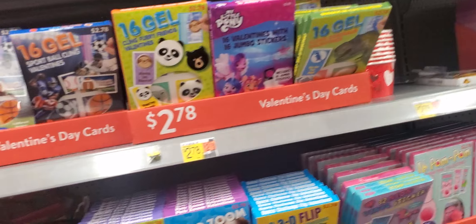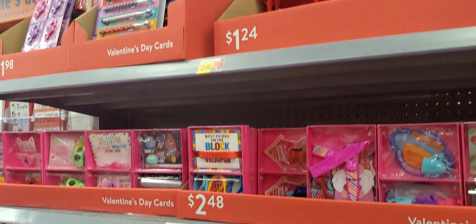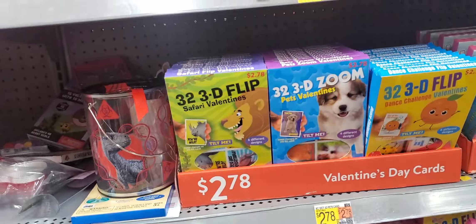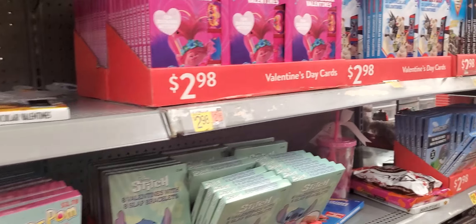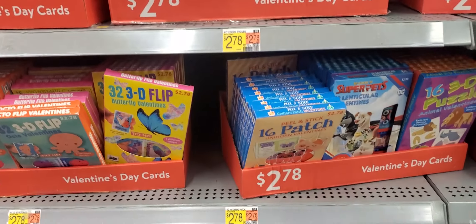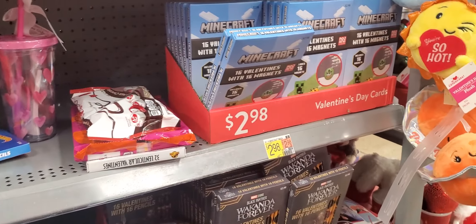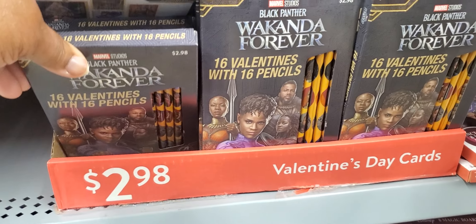And all the valentine cards. Oh, look at the headbands. Little valentine stuffers. Their valentine cards are so much better than when we were growing up. They got stickers, they got CDs, they got all this other stuff. 3D Stitch — and I used to collect them. Oh, look at Wakanda Forever — and you get pencils and stuff in there. $2.98.